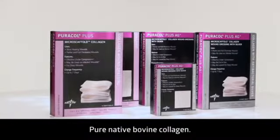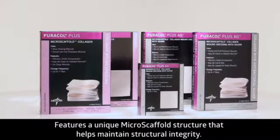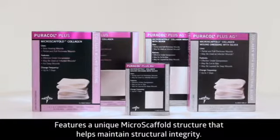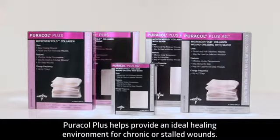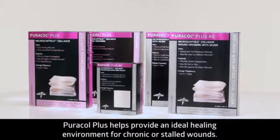Puracall Plus is a pure native triple helix bovine collagen. This completely bioabsorbable dressing features a unique micro scaffold structure that helps Puracall Plus maintain its structural integrity with a remarkably high wet strength. Puracall Plus helps provide an ideal healing environment for chronic or stalled wounds that haven't responded to other traditional or advanced wound care therapies.